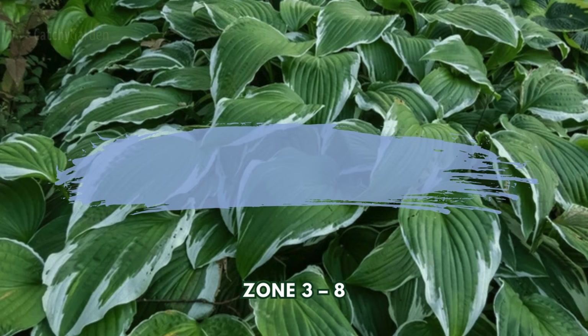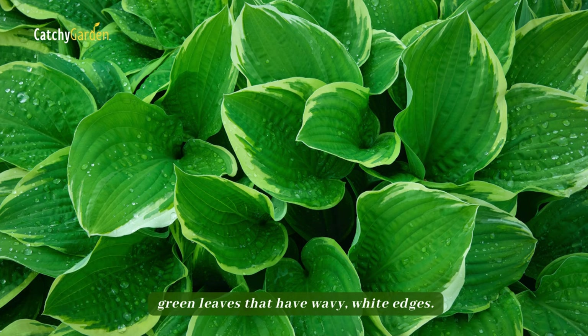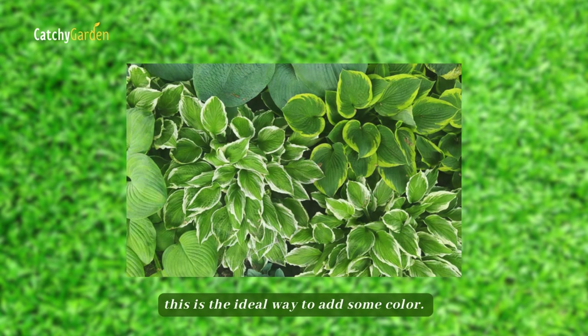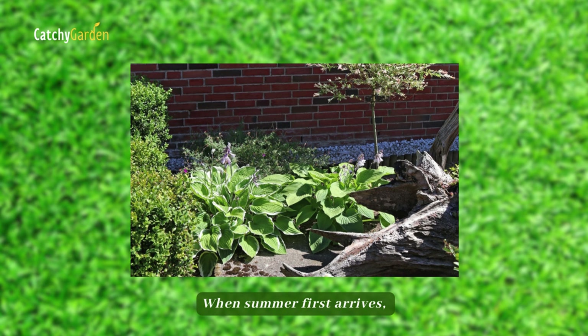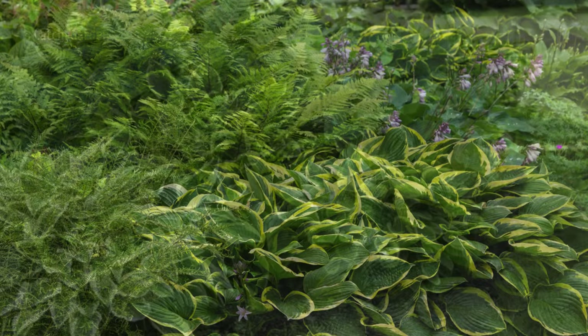Number six: Curled Plantain Lily. This hosta variety forms clusters of attractive green leaves that have wavy, white edges. If your underbrush is too dense, this is the ideal way to add some color. When summer first arrives, the lavender blossoms lend a touch of extra visual appeal. While Hosta crispula thrives in fertile, shady soil with other perennials, it does require vigilant monitoring for herbivores such as rabbits, snails, and deer.